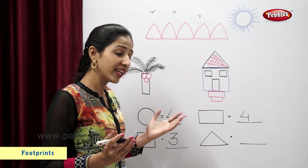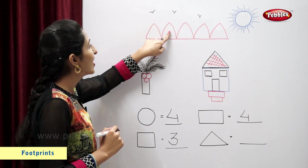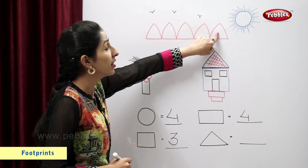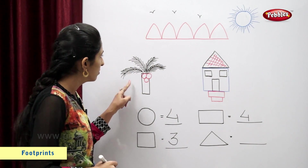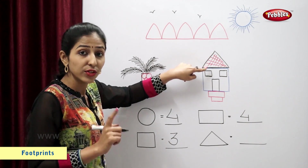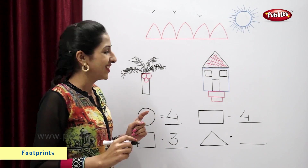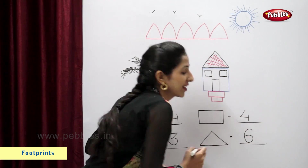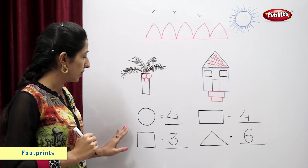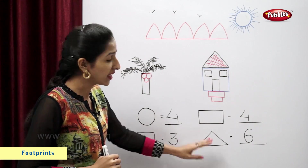Now let's count triangles. One, two, three, four, five. This is a triangle. Six. So there are total six triangles. So in this scenery, there are four circles, three squares, four rectangles and six triangles.